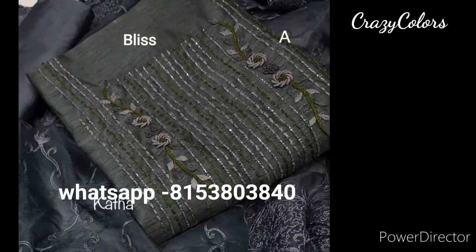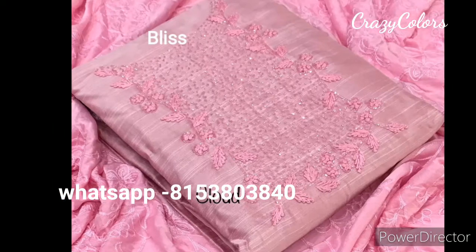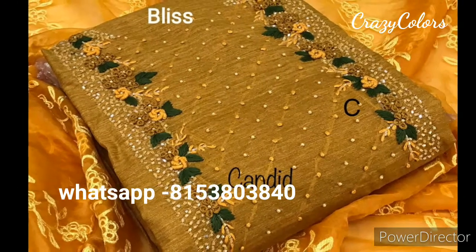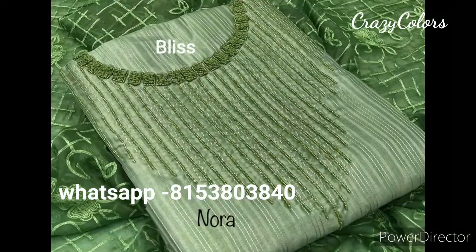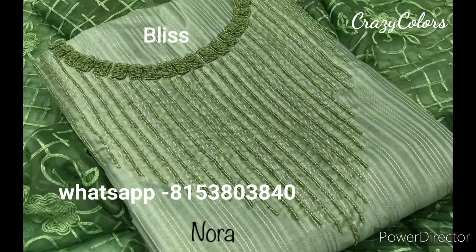Each and every piece is a unique piece with different kind of work and different bead work. Embroidery is different for each material. Quality would be awesome because these are all branded materials — you can see this is a unique design.